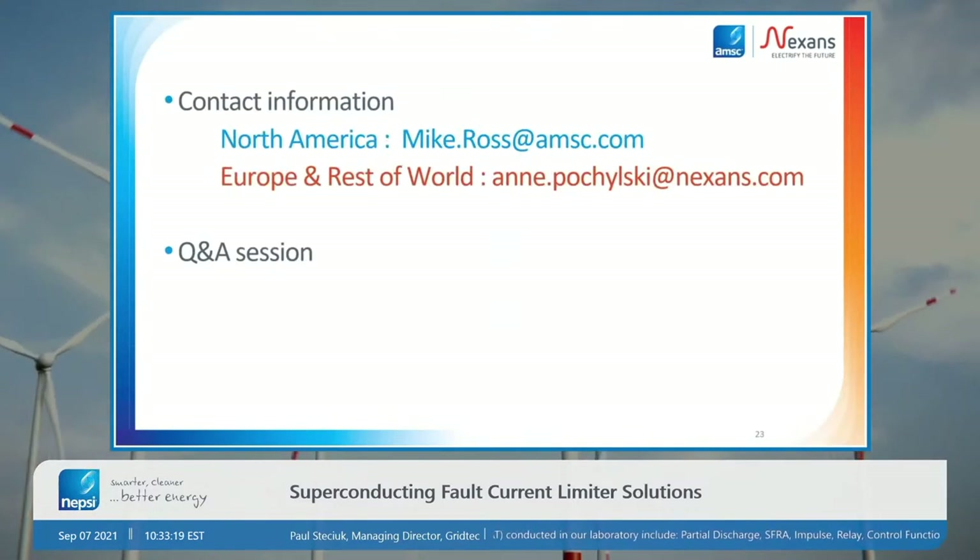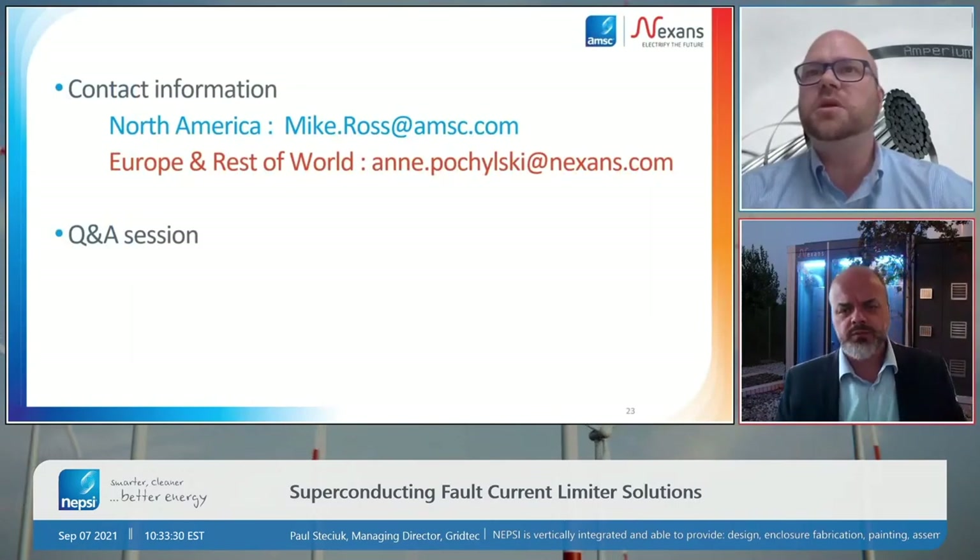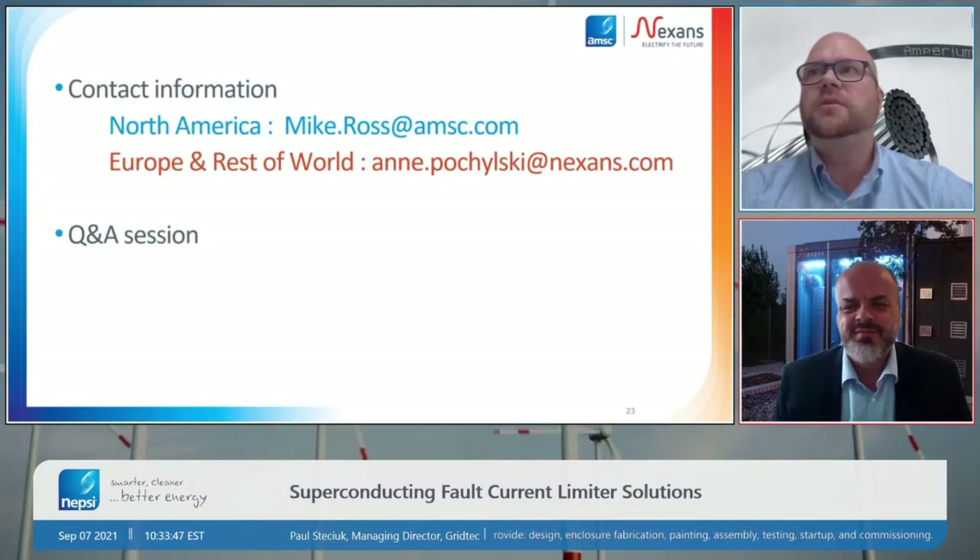If anyone in the audience has an interest in this technology within North America, please feel free to contact me — there's my email address. For Europe and the rest of the world, please feel free to contact Nexans. Together we will work to develop a solution that will hopefully be helpful to you. From there, I think we can go into the question and answer session.